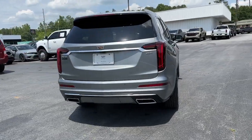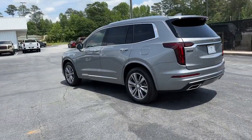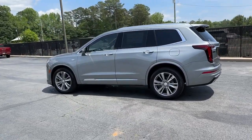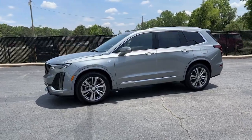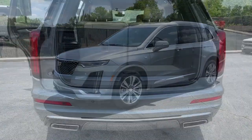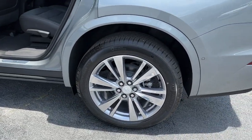The following are some of this vehicle's highlighted options: heated steering wheel, wireless Apple CarPlay and/or Android Auto, heated and/or cooled front seats, head-up display, keyless entry, moonroof, navigation system, rear camera mirror, power passenger seat, heated mirrors.